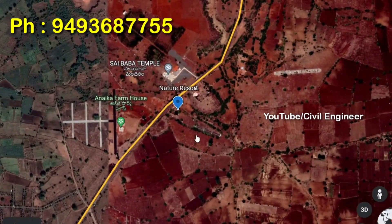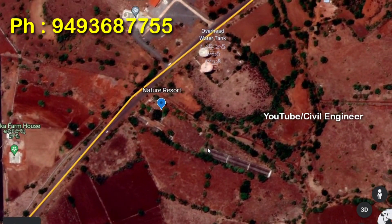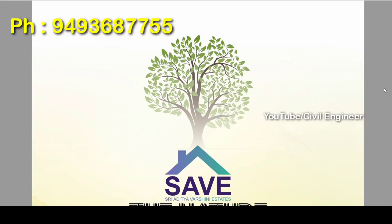This area is fully developed, so this is a resort. There are 35 acres in total, with 3 acres dedicated to 1BHK studio apartments.